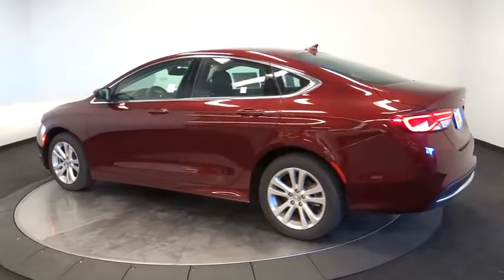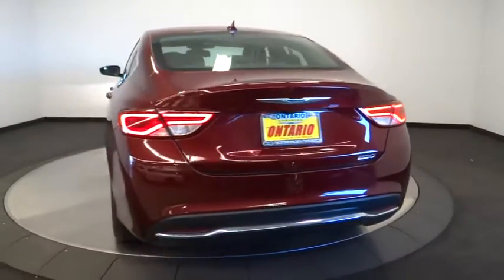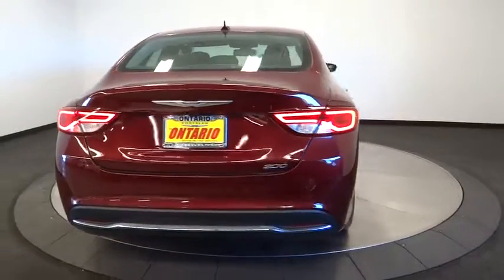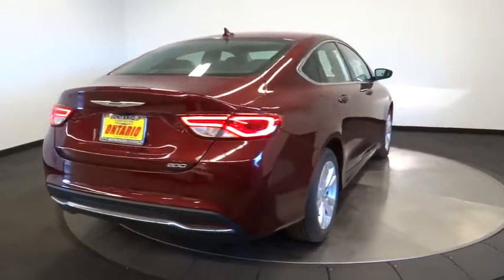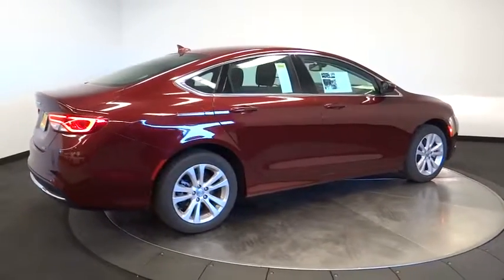Stability control, keyless entry, traction control, steering wheel audio controls, backup camera, anti-lock braking system, Bluetooth, power steering, adjustable steering wheel, four-wheel disc brakes, aluminum wheels, keyless start, cruise control.